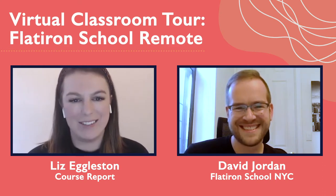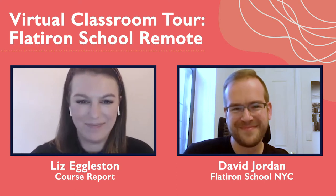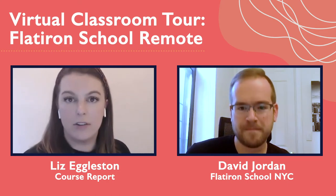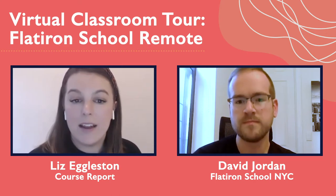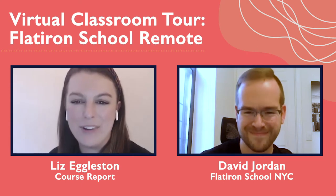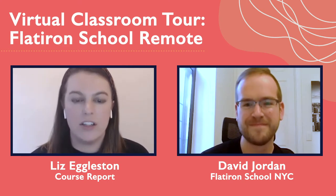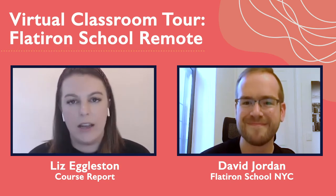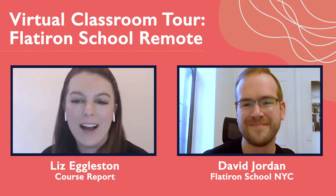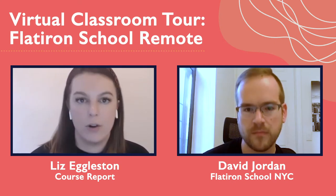Over the past six months, as so many bootcamps have been transitioning online, we've been sharing tours of online classrooms to help you do your research. Today, David Jordan from Flatiron School is here to walk us through the Flatiron School online classroom experience. Flatiron School is a bit different than some of the other schools hustling to get online in 2020, because they've actually offered a remote version of their immersive coding bootcamp since 2016–2017.